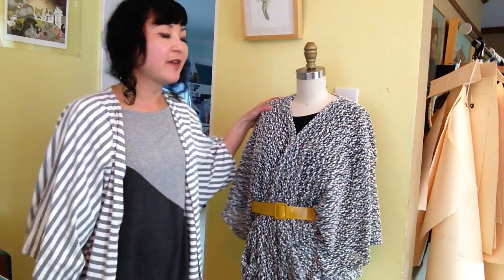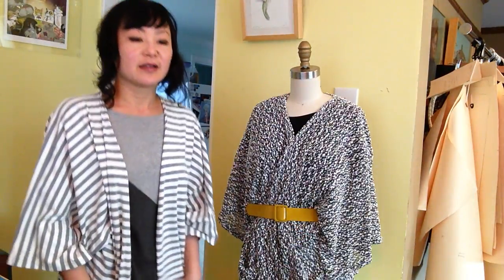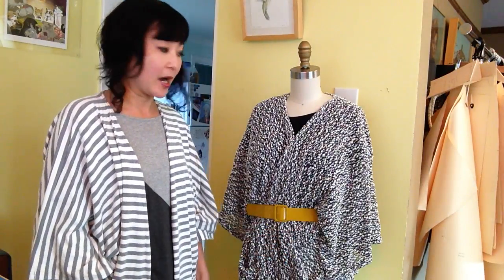So here we have a knit cardigan from our fall collection. I'm also wearing one in a lighter knit fabric, and of course you just throw it on. I have it on over skinny jeans — you can't really tell. And that's the easiest way to wear it.